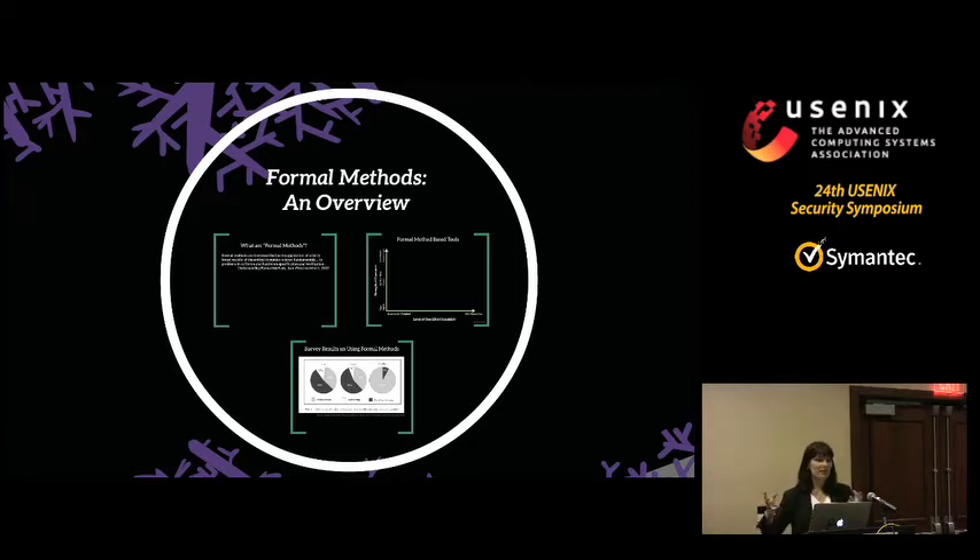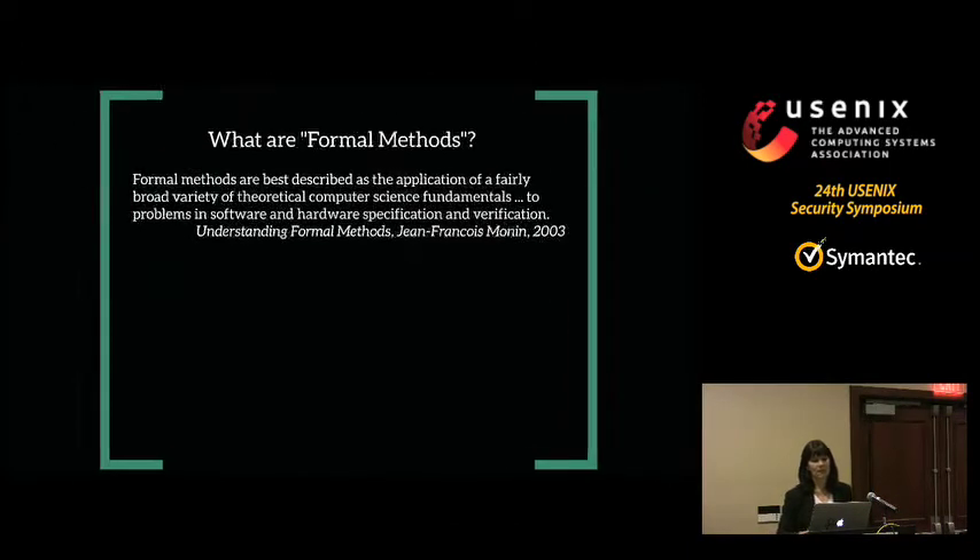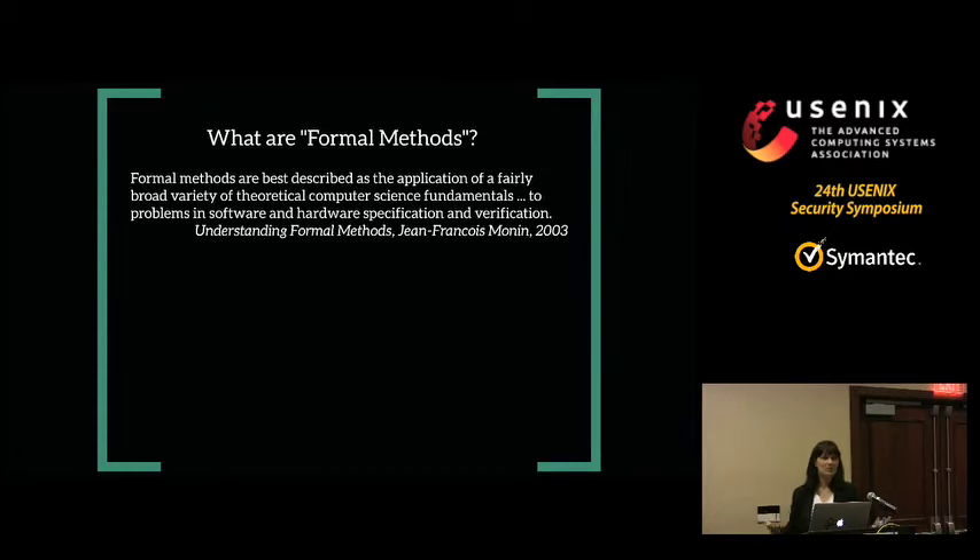That's an overview of the HACAMS program. Now, what are formal methods more specifically? A textbook from 2003 says formal methods are best described as the application of a fairly broad variety of theorems and theoretical computer science fundamentals to problems in software and hardware specification and verification. It's kind of a circular definition — if you already understand what formal methods means, you can read it and say yes, but if you don't, you don't know anything more after reading it. It's a bit like what Justice Potter Stewart says: you know it when you see it.